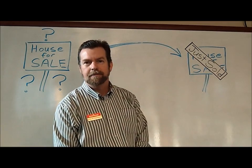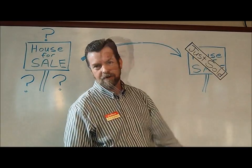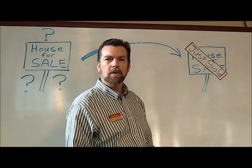Number eight, getting past that sold sign — getting that last item out of the house. I'm John Partridge with Keller Williams, and I look forward to sitting down with you and telling you how we list your home for sale and get it sold.